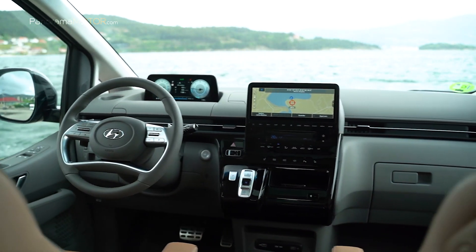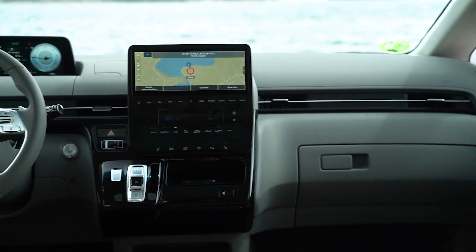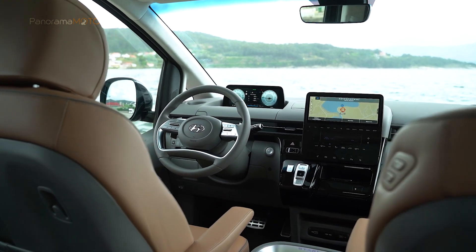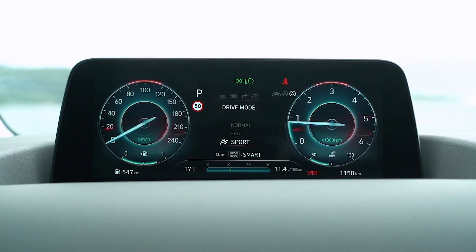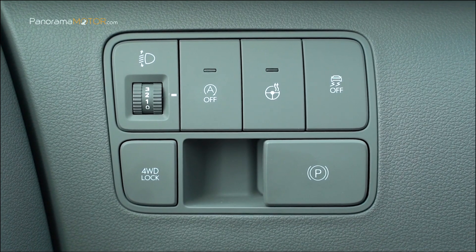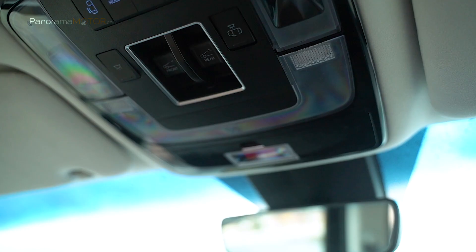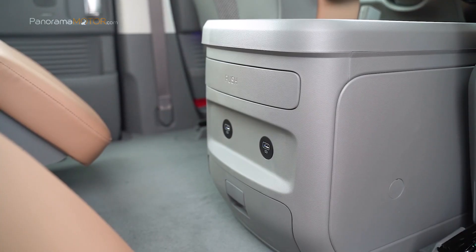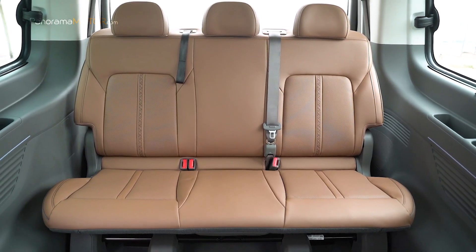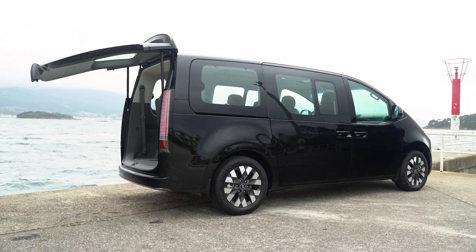El puesto de conducción tiene un aspecto futurista de alta tecnología con una avanzada instrumentación que incorpora una pantalla de 10,25 pulgadas, una consola central táctil y una palanca de cambios electrónica mediante botones SHIFT BY WIRE. La instrumentación digital está situada en la parte superior del salpicadero, proporcionando al conductor una visión sin obstáculos. Dispone de huecos y espacios para almacenamiento en la consola del techo, en la parte inferior de la instrumentación y en la parte superior e inferior del salpicadero. Tanto el conductor como los pasajeros tienen acceso a una consola central con portavasos, puertos USB y espacio adicional. La capacidad del maletero oscila entre los 117 y los 1.303 litros según las plazas disponibles.